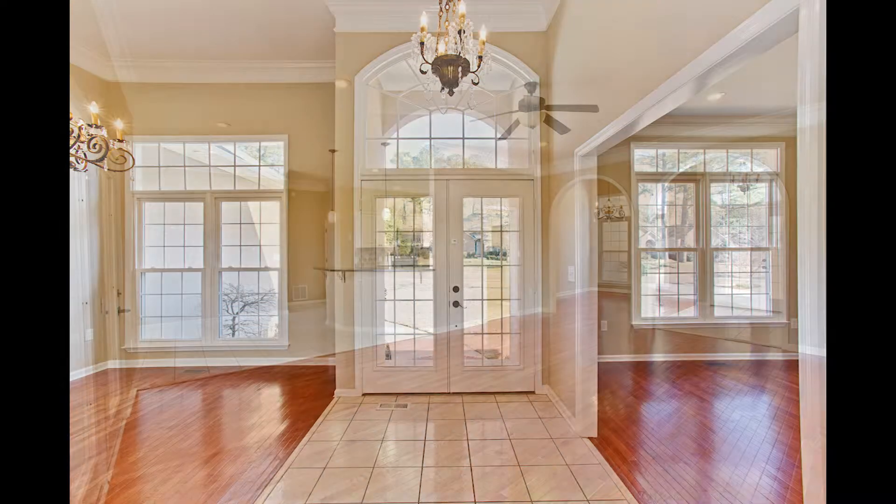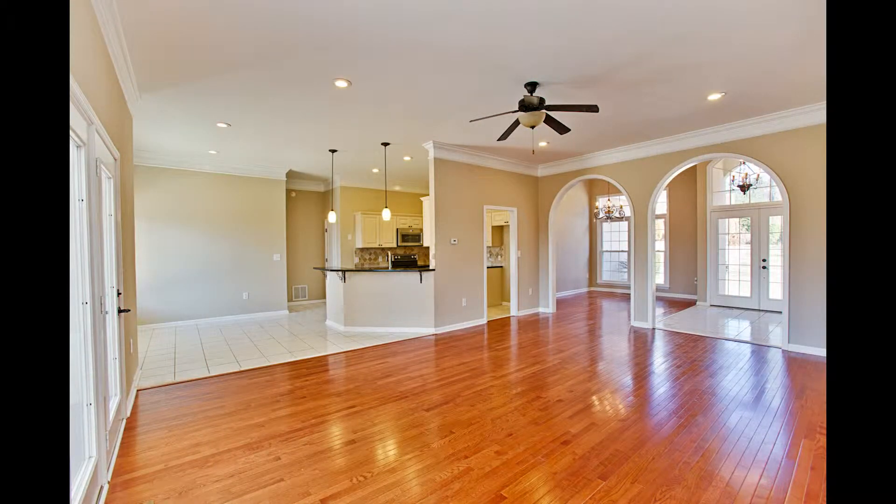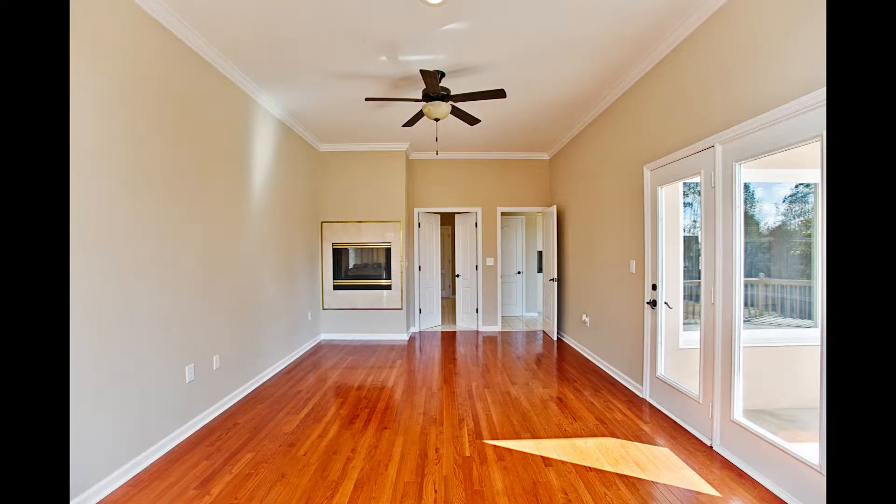Soaring high ceilings give an open feeling, and beautiful hardwoods flow from the foyer into the great room, with French doors to the covered porch.